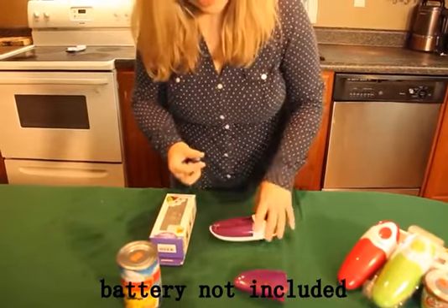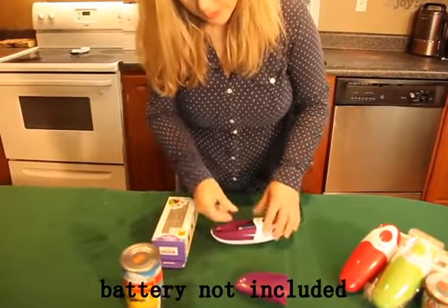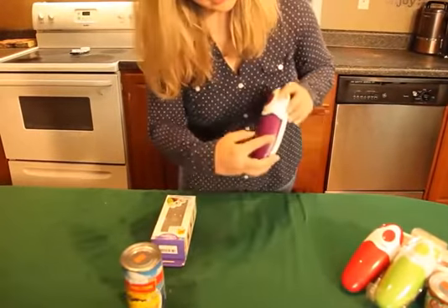Remember, safety is key. So I'm going to go ahead and load these. And then this goes right back.